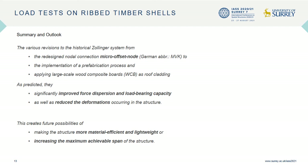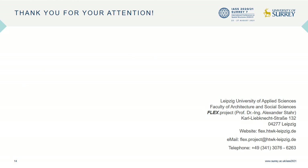To briefly summarize, the various revisions made to the structural concept had a significant impact on its performance. The tests showed that by redistributing the internal forces, the load-bearing capacity can be sustainably improved and corresponding deformation decreased considerably. Concerning the future, this demonstrates the potential to further improve resource efficiency or achieve even greater spans with the structure. I'd like to thank you for your attention. For any further inquiries, I would refer you to the contact information in the lower right-hand corner.